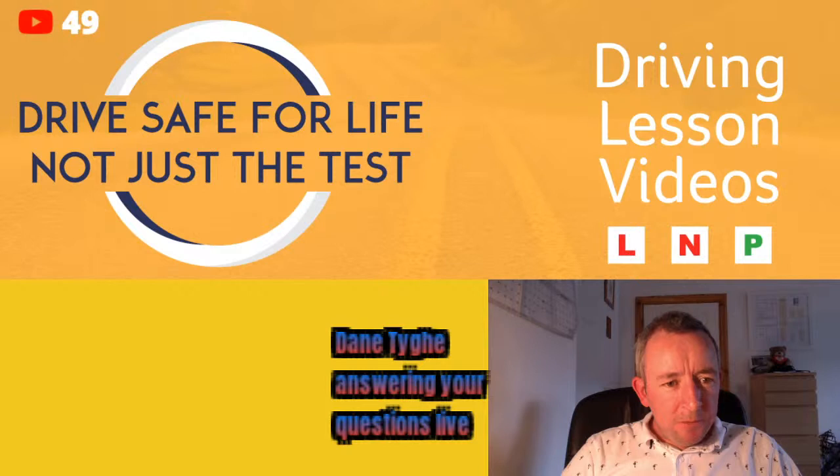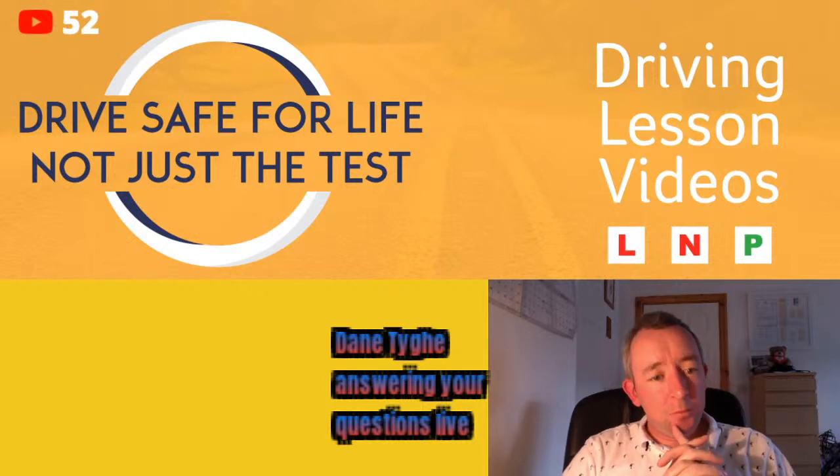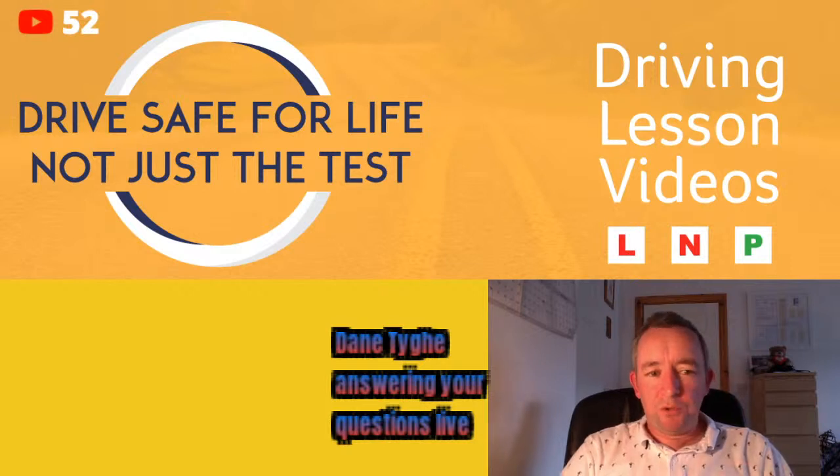A viewer says: your videos will be of great help when I start lessons — I just passed my theory test yesterday! Best of luck to you. I do have videos for beginners, like how to move off smoothly and how to not stall a car. The majority of my videos are more towards intermediate learners or people preparing for their test, but best of luck on your driving journey.